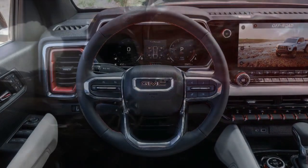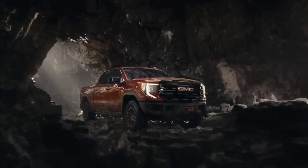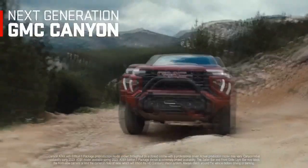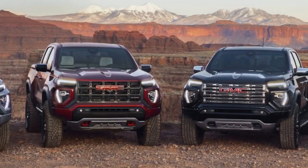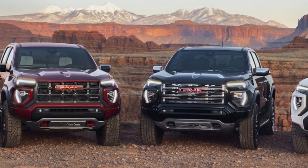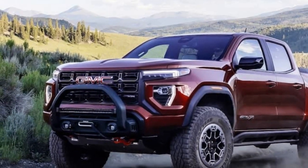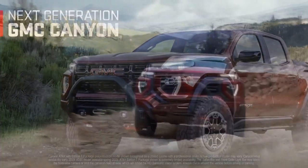Technology. GMC has equipped the 2023 Canyon AT4X with a comprehensive suite of technology features. The infotainment system boasts an 8-inch touchscreen with Apple CarPlay and Android Auto compatibility, keeping drivers connected and entertained on and off the beaten path. Advanced driver assistance features such as lane departure warning, forward collision alert, and adaptive cruise control enhance safety during all driving conditions.